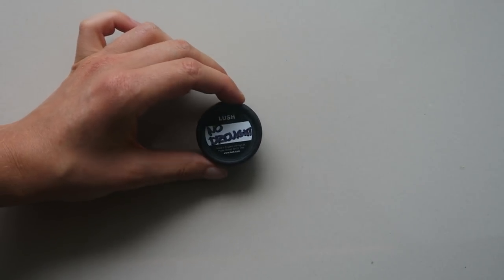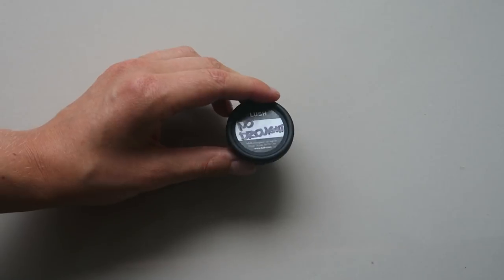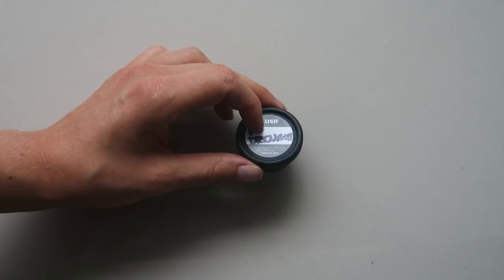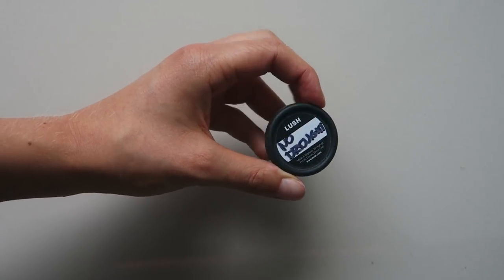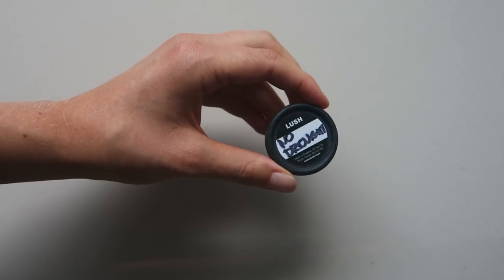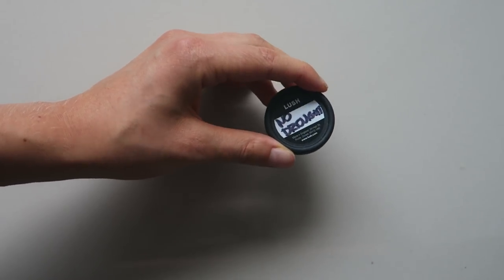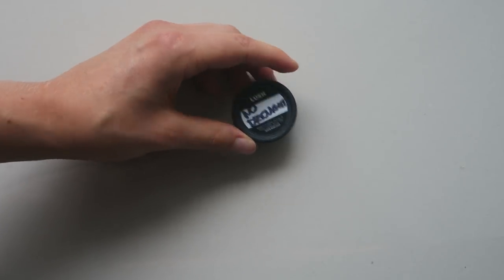I also have a small sample of dry shampoo from Lush, because they don't test on animals — it's all cruelty-free. I use it just in case my hair gets a little greasy and I don't want to wash it. I rarely use it, but I keep it just in case.